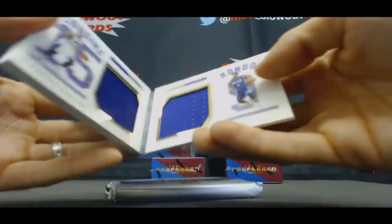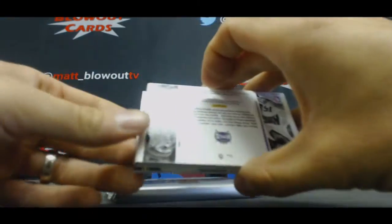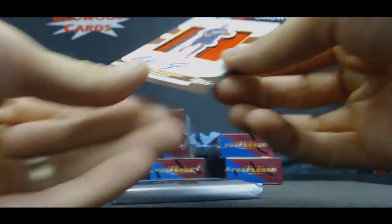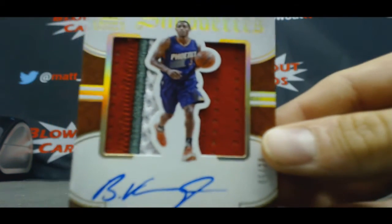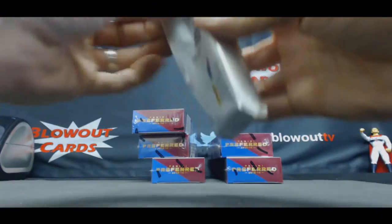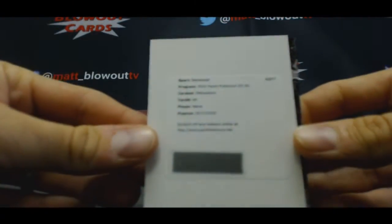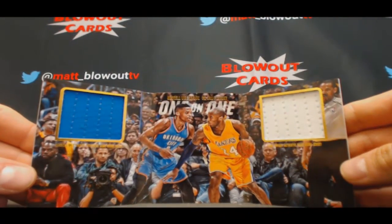All right, have not looked at it. Booklet is Cousins and Rondo. And the CeeLo — it's a vet. That's a sick patch. 5 of 20, Brandon Knight. God, they're such beautiful cards. And Redemption — Silhouettes Nene. And Russell Westbrook, Kobe Bryant Tri-Fold, One-on-One to $1.99.